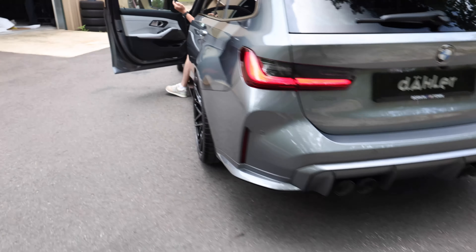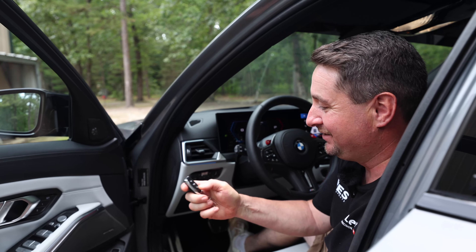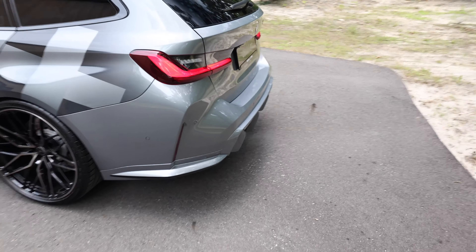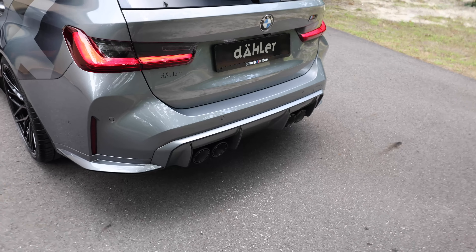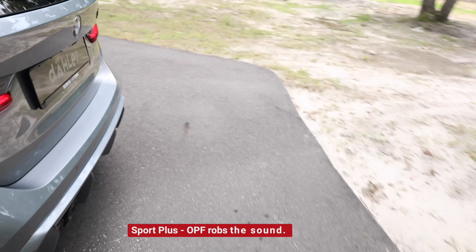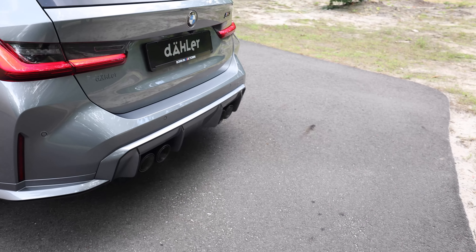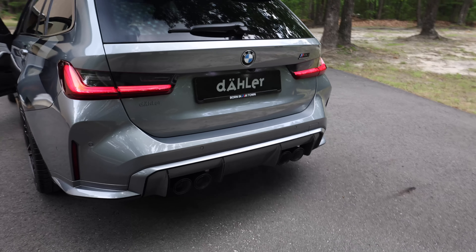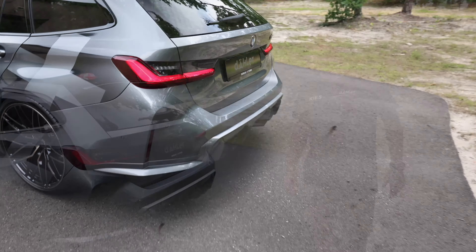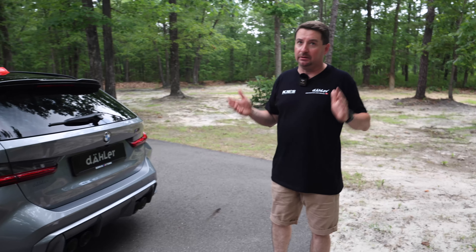He's got the valve controller, so you can put it on neighbor-friendly mode. You can hear it open up — definitely can hear the difference between Sport Plus with the valves open and closed. So we just heard the exhaust; it definitely sounds good. This is the new Red Line exhaust, and it's Euro spec, which means they're much quieter — they have the OPF and everything else, making them way more restrictive than what we have over here in the US.